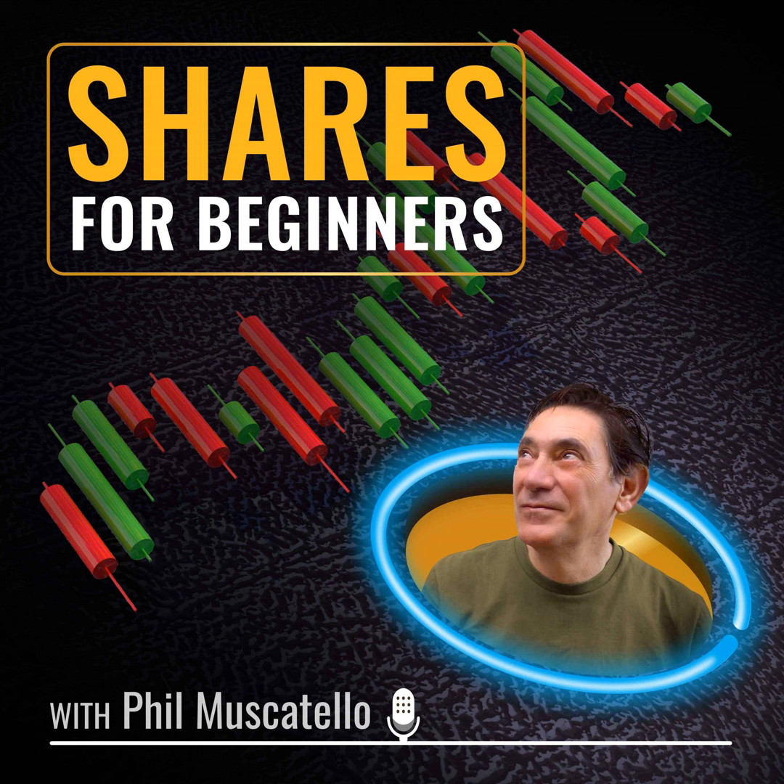Thanks very much to Christian for coming on. If you found this podcast helpful, please tell a friend — especially someone who needs to start thinking about investing for their future. Shares for Beginners is for information and educational purposes only; it isn't financial advice and you shouldn't buy or sell any investments based on what you've heard here. Any opinion or commentary is the view of the speaker only. This podcast doesn't replace professional advice regarding your personal financial needs, circumstances, or current situation.